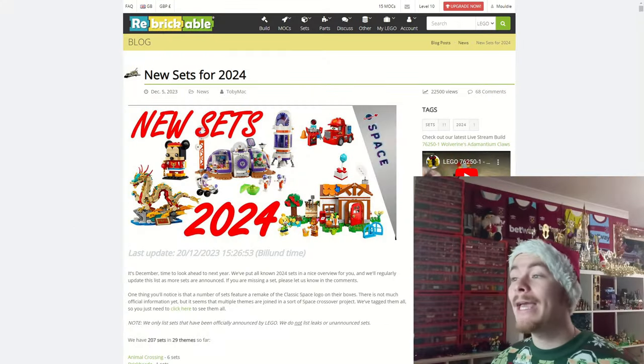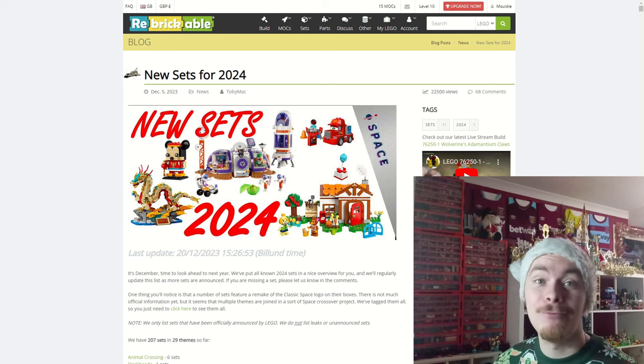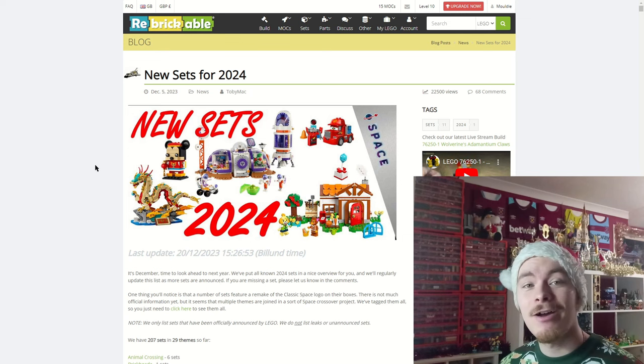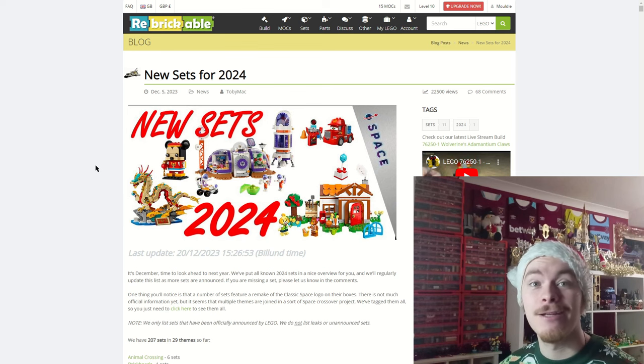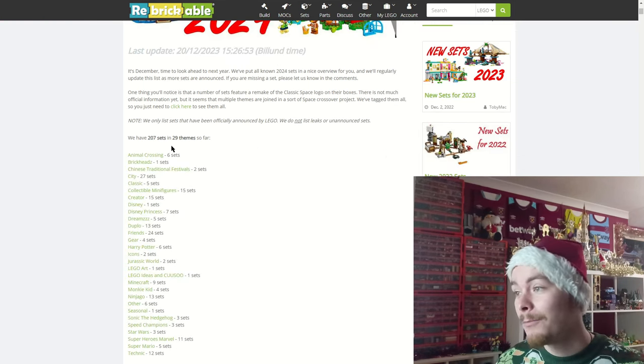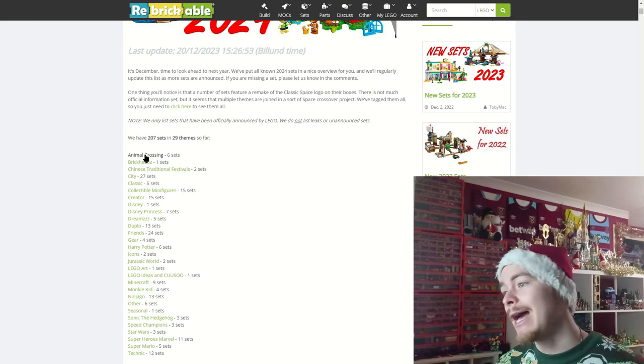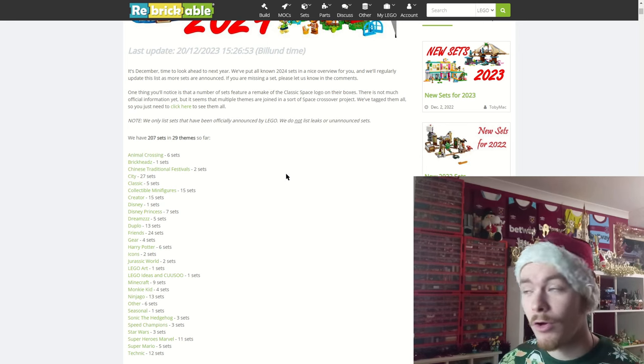Before we get into all the new sets, this is an article provided by Rebrickable — I am so happy Rebrickable put this together. I started working out some sort of slide for it but the slide crashed when we got to about 130 different images, so thank you Rebrickable for having a complete article: 207 sets across 29 themes.